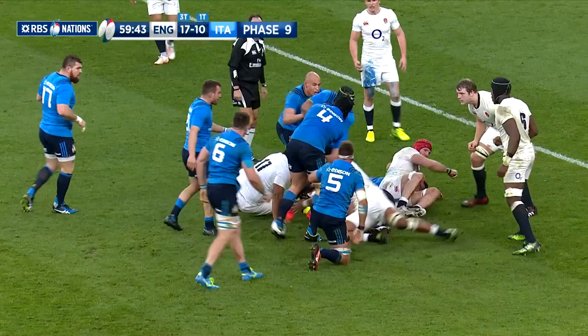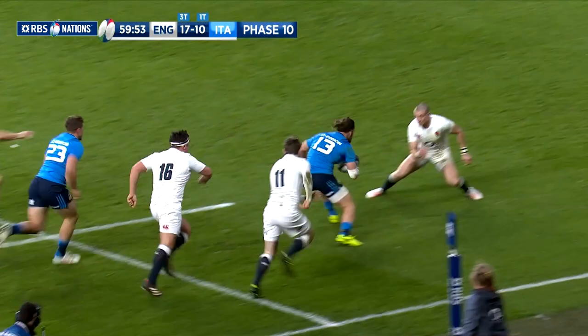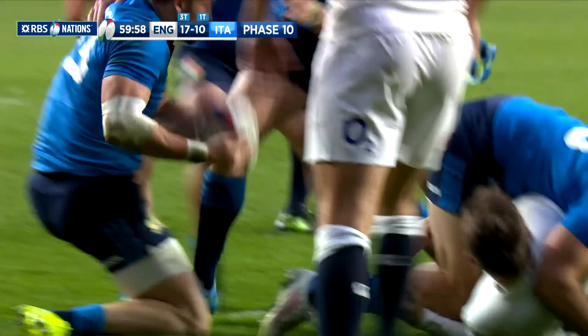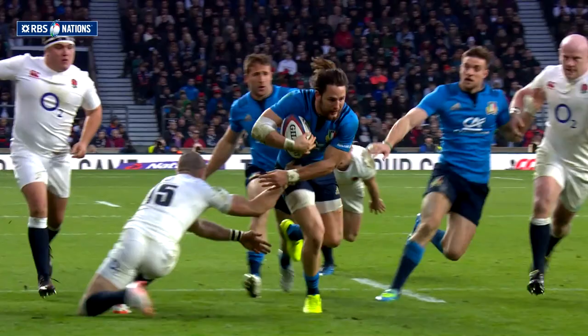The Italians didn't crumble under the pressure and they pulled themselves right back into the contest. Exeter centre Michele Campagnaro showed strength and deft footwork to evade the English tacklers and forced himself over the try-line for Italy's second try of the match. Defensively England will feel they might have done better, but Campagnaro deserves great credit. Padabani's conversion kick slid wide to leave England narrowly in front, 17 points to 15.